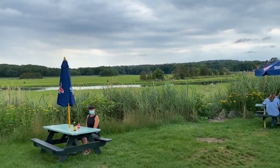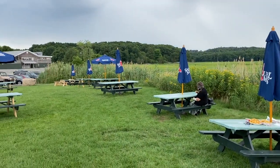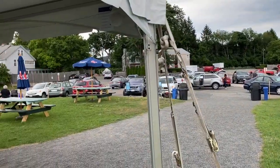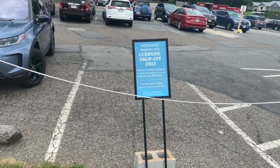Oh, but the view! There's plenty of indoor seating at Woodman's, but during the warmer months — and COVID — who needs it? And if you don't want to eat in, there's always curbside pickup, which is a popular option.